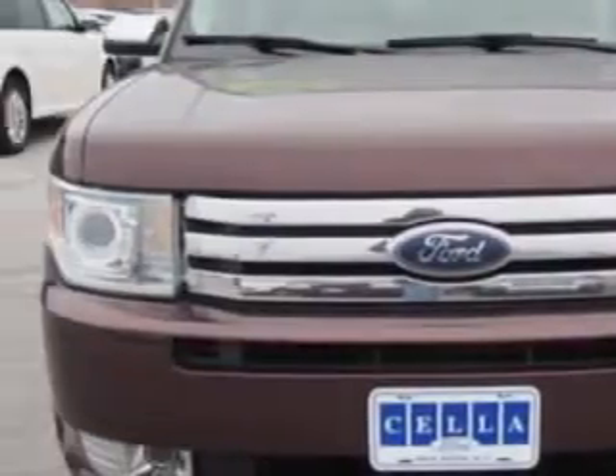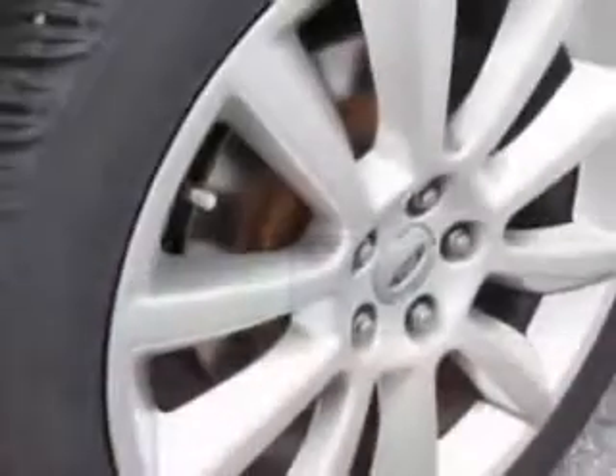Check out this Cinnamon Metallic 2010 Ford Flex SUV, equipped with a six-cylinder engine and an automatic transmission.